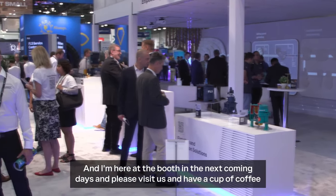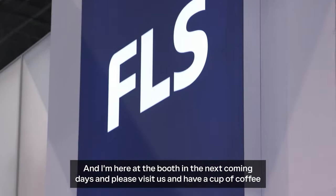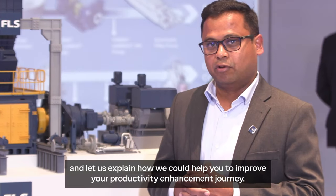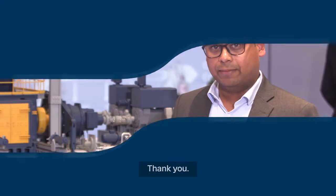I'm here at the booth over the coming days — please visit us, have a cup of coffee, and let us explain how we can help you improve your productivity enhancement journey. Thank you.